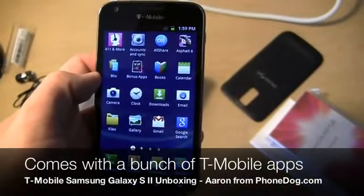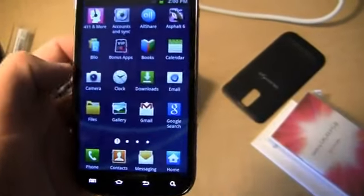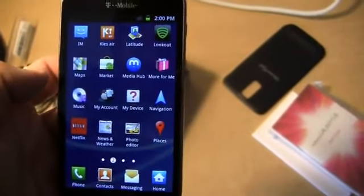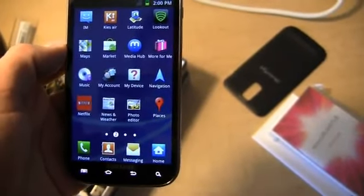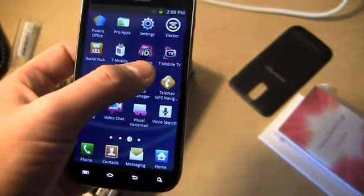Out of the box you get 411 and More, Accounts & Sync, Asphalt 6, VIP Bonus Apps, BLEO, Keys Air, More From Me, Samsung's Media Hub, T-Mobile My Account, Netflix, T-Mobile Name ID, T-Mobile TV, Quick Video Chat, Utility, and Pro Apps. So you get some decent stuff pre-installed out of the box.